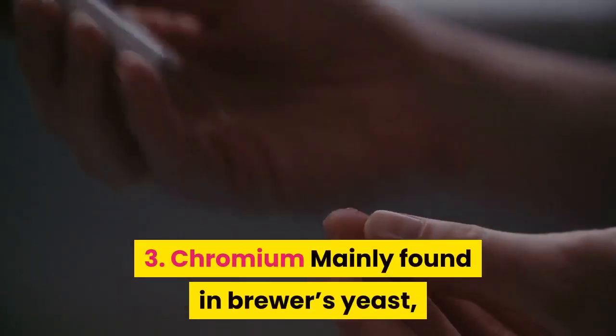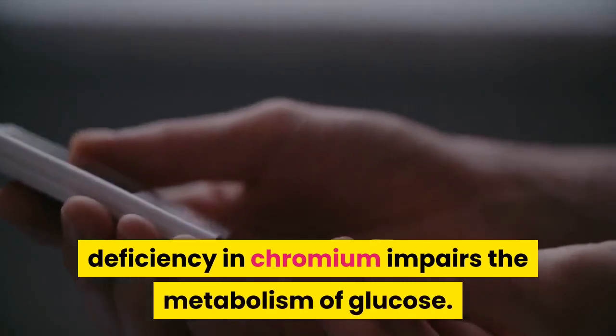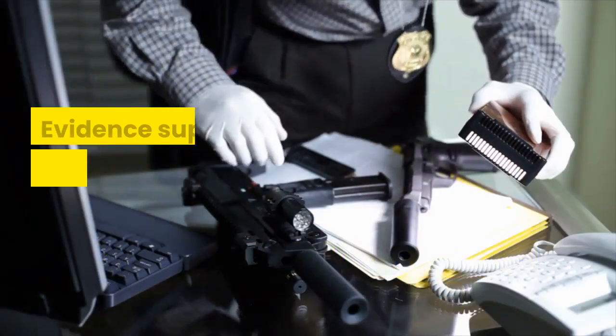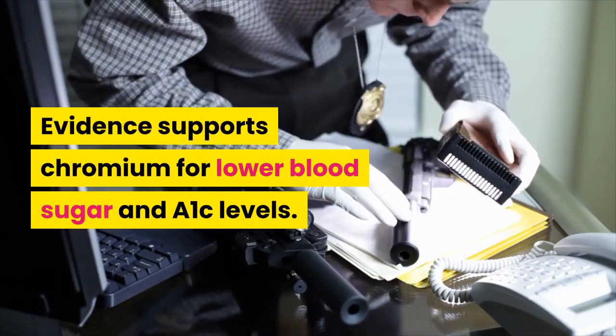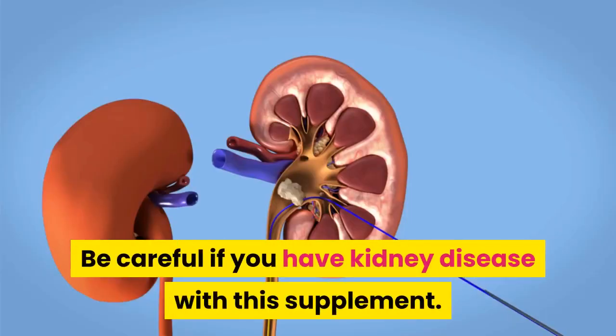3. Chromium. Mainly found in brewer's yeast, deficiency in chromium impairs the metabolism of glucose. Evidence supports chromium for lowering blood sugar and A1C levels. Be careful if you have kidney disease with this supplement.